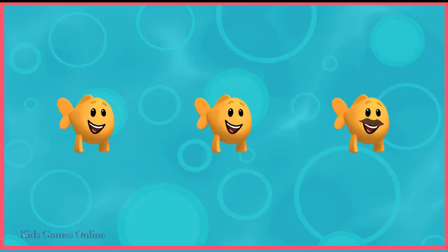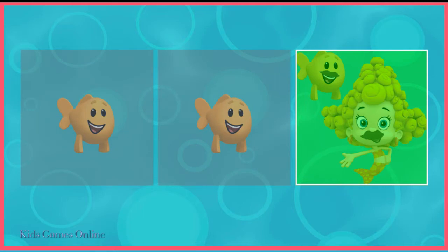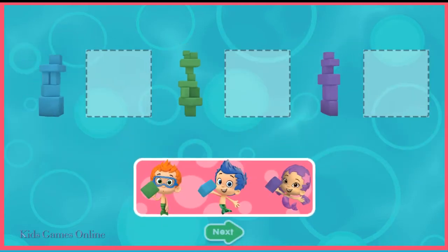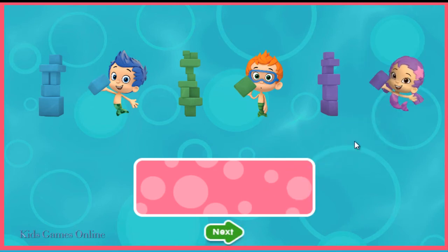Which little fish is different from the rest? You're officially a Bubble Guppies expert. The guppies are playing with blocks. Drag each guppy next to the tower they're building. Great matching!